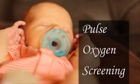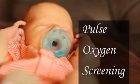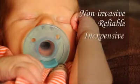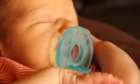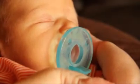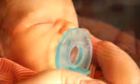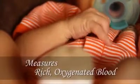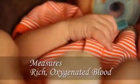Pulse Ox screening is a powerful tool in diagnosing congenital heart disease and other life-threatening illnesses in newborns. This test is non-invasive, reliable, and inexpensive. When properly performed, it can alert your child's medical team before possible defects become life-threatening. It does this by measuring the amount of rich, oxygenated blood flowing through your child's body.